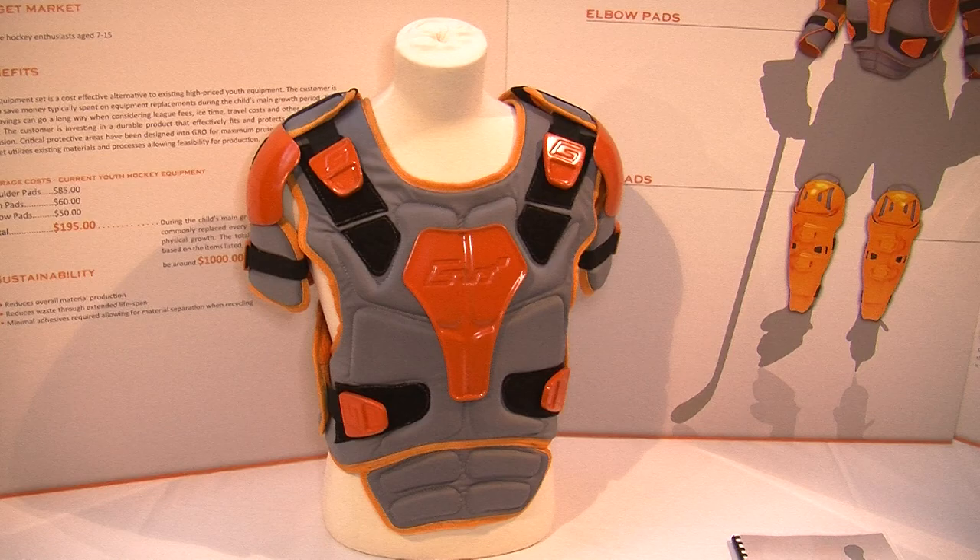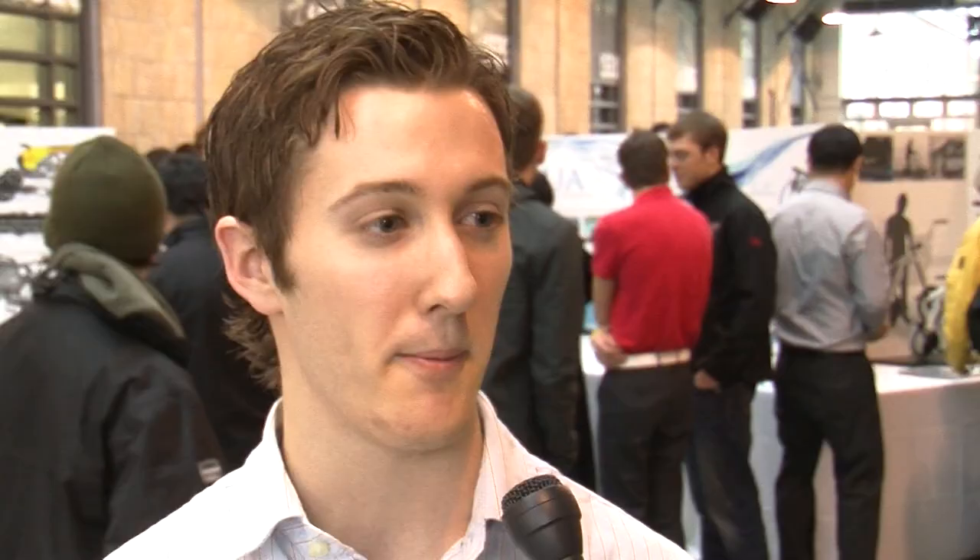My product is a set of hockey equipment — shoulder pads, shin pads and elbow pads — which grows with the youth player during their main growth period.